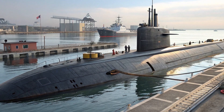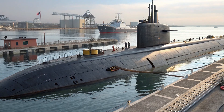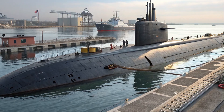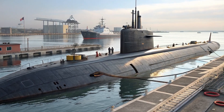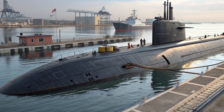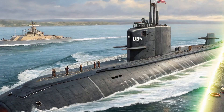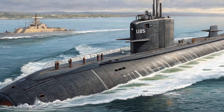Deep beneath the surface of the ocean, hidden from the eyes of the world, there moves a ghost — silent, powerful, and unmatched in technological sophistication. This is not just any submarine. This is the USS Jimmy Carter, SSN-23, one of the most secretive and advanced vessels in the history of the United States Navy. While your favorite luxury cars dominate the roads with elegance and speed, the Jimmy Carter rules the ocean floor with stealth and raw power.